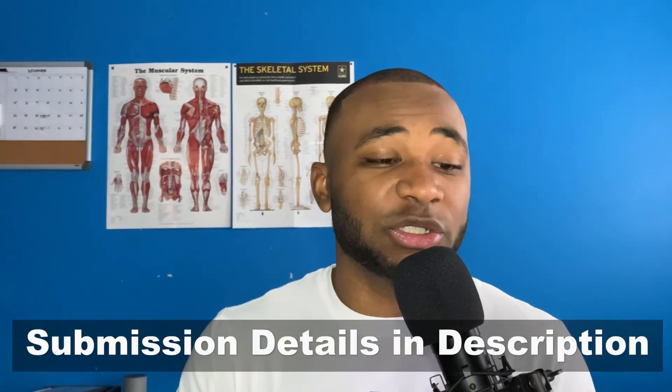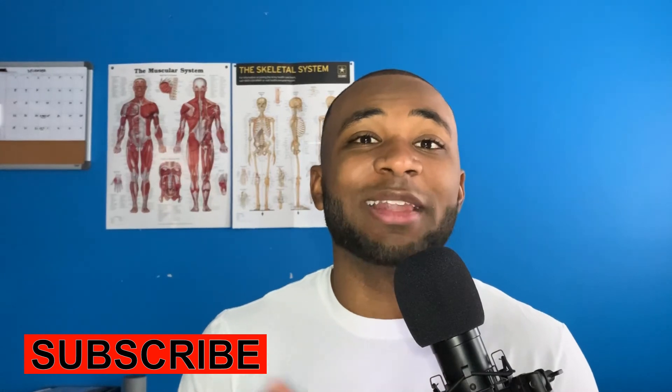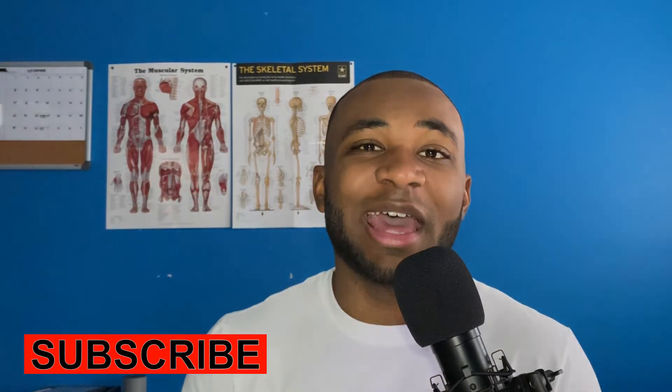That's the end of this video. I hope you enjoyed it and found it helpful. If you'd like to submit a question via email, check the description down below for all the details. Thank you for watching — subscribe if you're new, like the video if you enjoyed it, good luck in your MCAT studying, and let's get it.